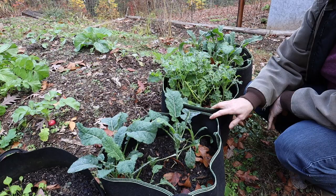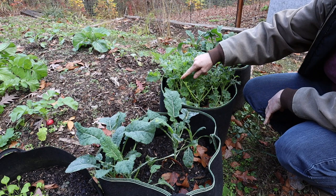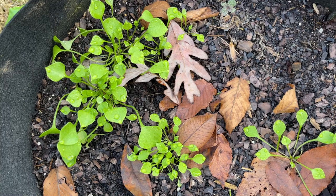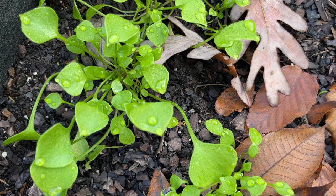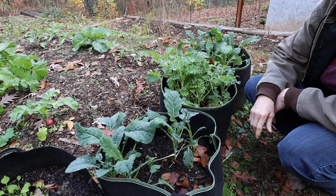Along with those grow bags of kale over there, I have three more right here. You can see where I've snipped off pieces and it's coming back around the edges. In that first grow bag is miner's lettuce — it's been very slow but it is growing. I'm going to continue to let it grow. I'd love for it to grow enough to take over that bag and kind of reseed itself.